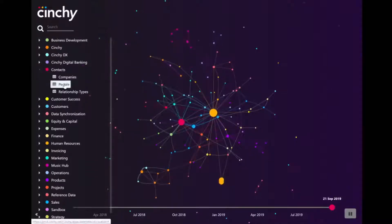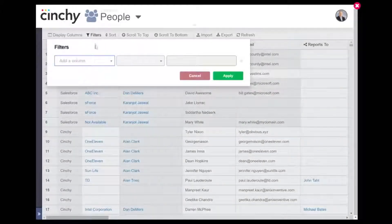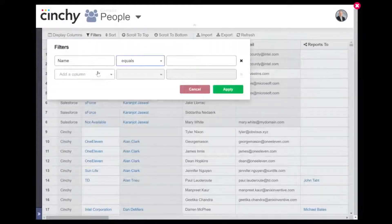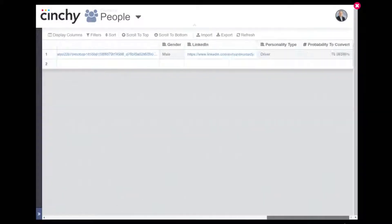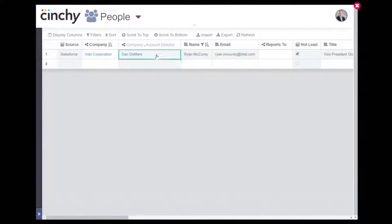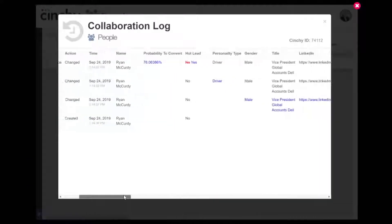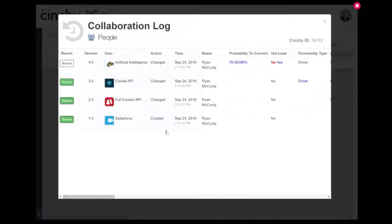Let's go back to Cinchy and open up the dataset. We're going to search for the contact we just added. We can see the name, email, and company, but somehow Cinchy has also populated other fields, including LinkedIn, title, gender, and more. Let's review the collaboration log and find out. We see this record was added in Salesforce, but then other systems joined in and expanded the record with additional data. One of them even determined the lead's personality profile. We then integrated our own AI to predict in real time the probability that this lead will convert into a customer, and based on that score using data-driven rules, it was flagged as a hot lead.